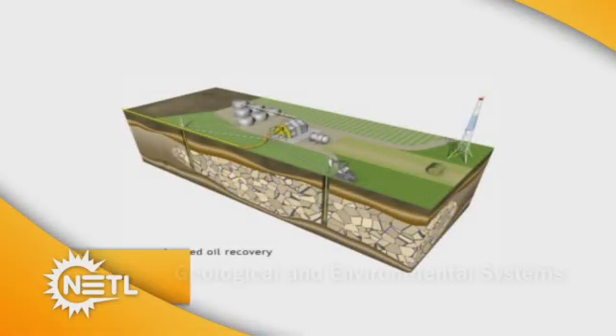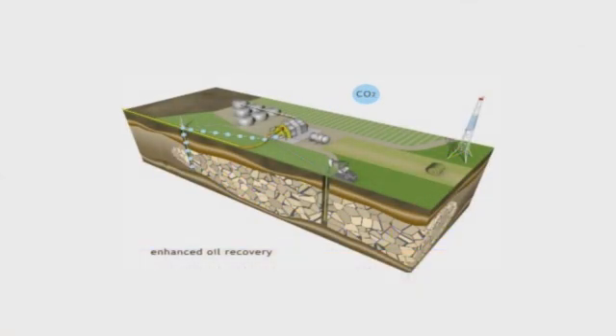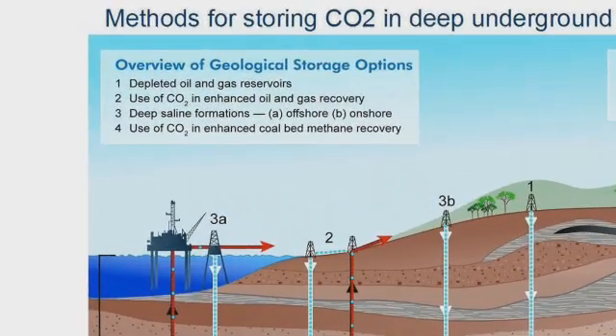The Geological and Environmental Systems Division conducts research to maximize domestic oil and natural gas production and make productive use of by-products from the use of coal. The Division also researches the best ways to permanently store carbon dioxide emissions captured from fossil fuel-based industrial and power systems.